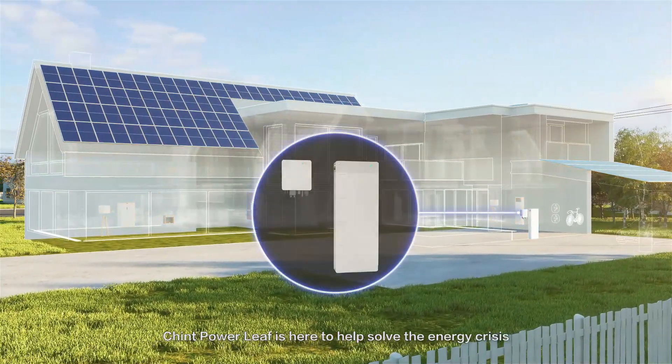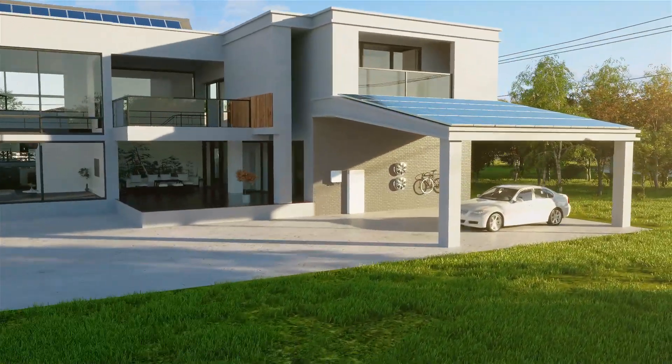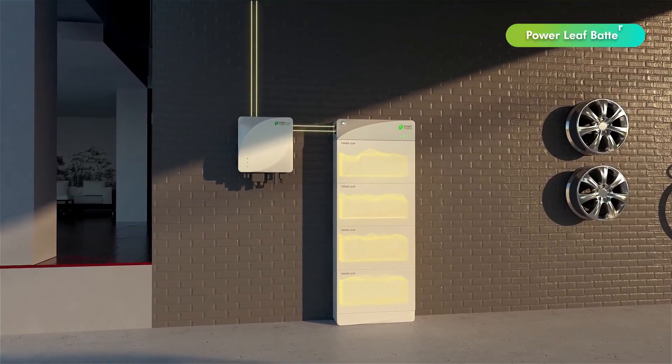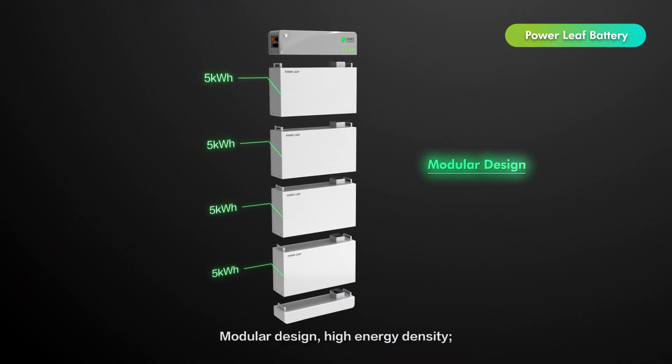Chint Powerleaf is here to help solve the energy crisis, meet household electricity needs, effectively reducing electricity bills while simultaneously providing backup power. Chint Powerleaf battery features a modular design and high energy density.